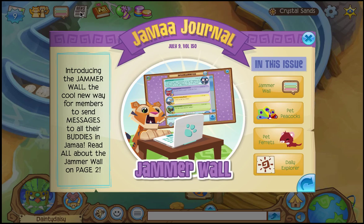Introducing the Jamaw Jammer Wall, the cool new way for members to send messages to all of their buddies in Jamaw. Read all about the Jammer Wall on page Who.